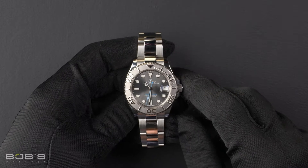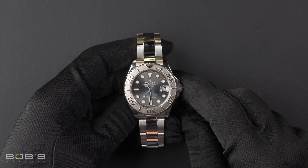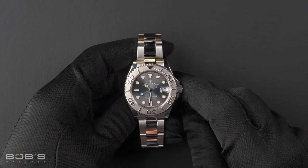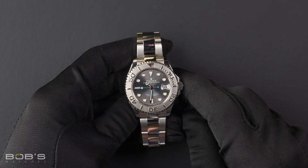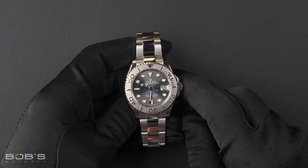Hello everybody, today at Bob's Watches we are introducing a pre-owned Rolex Yacht-Master 268622. This watch contains a random serial number indicating it was produced by Rolex in the year 2019.